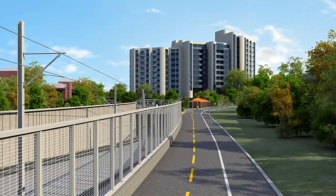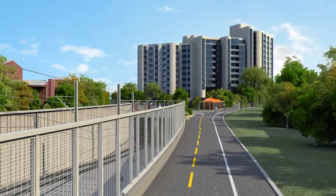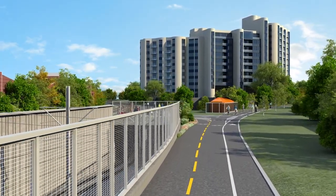Just east of the station, the light rail tracks enter a shallow tunnel. A public plaza and benches are located above the tunnel portal near the junction of the Kenilworth Trail and the Midtown Greenway.